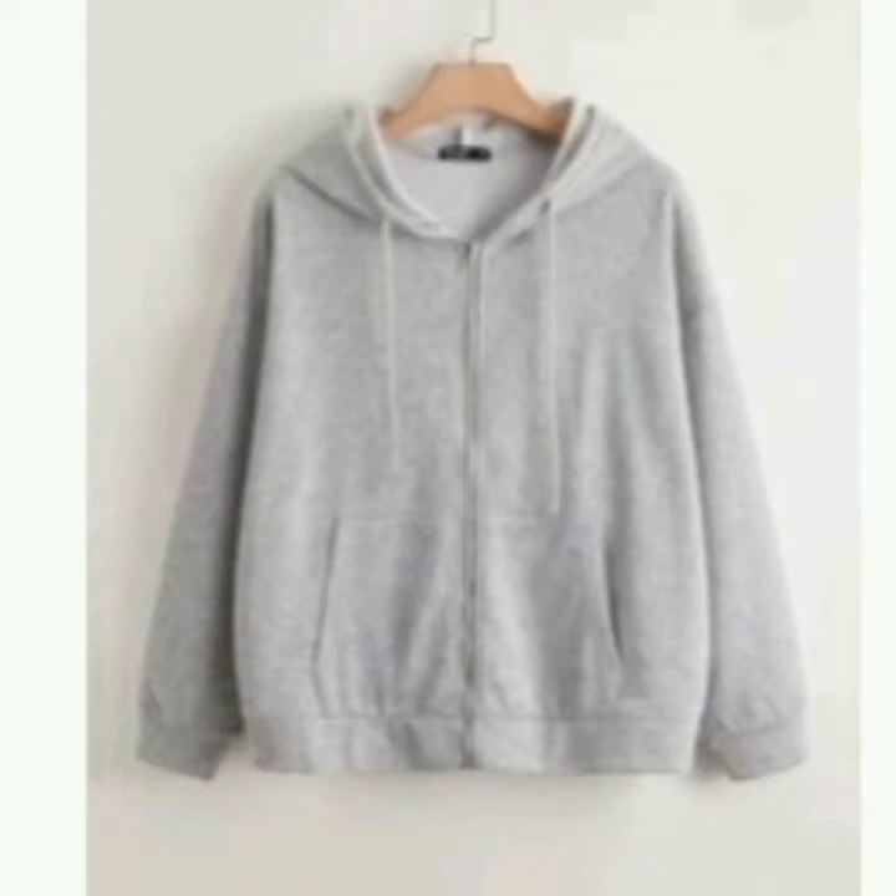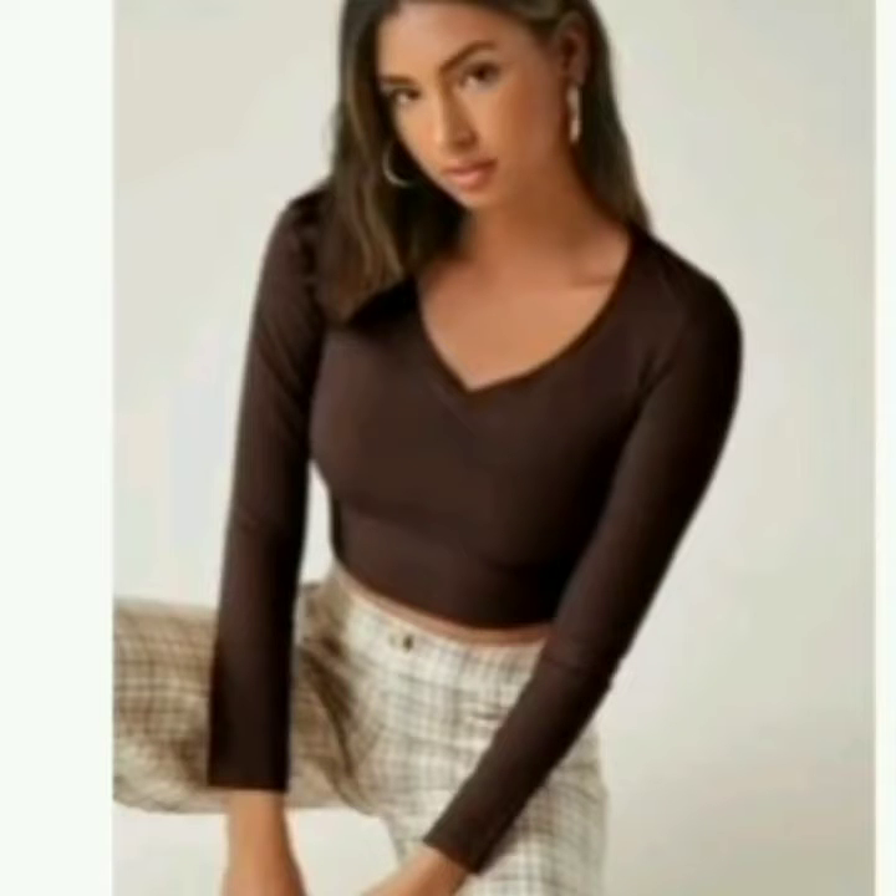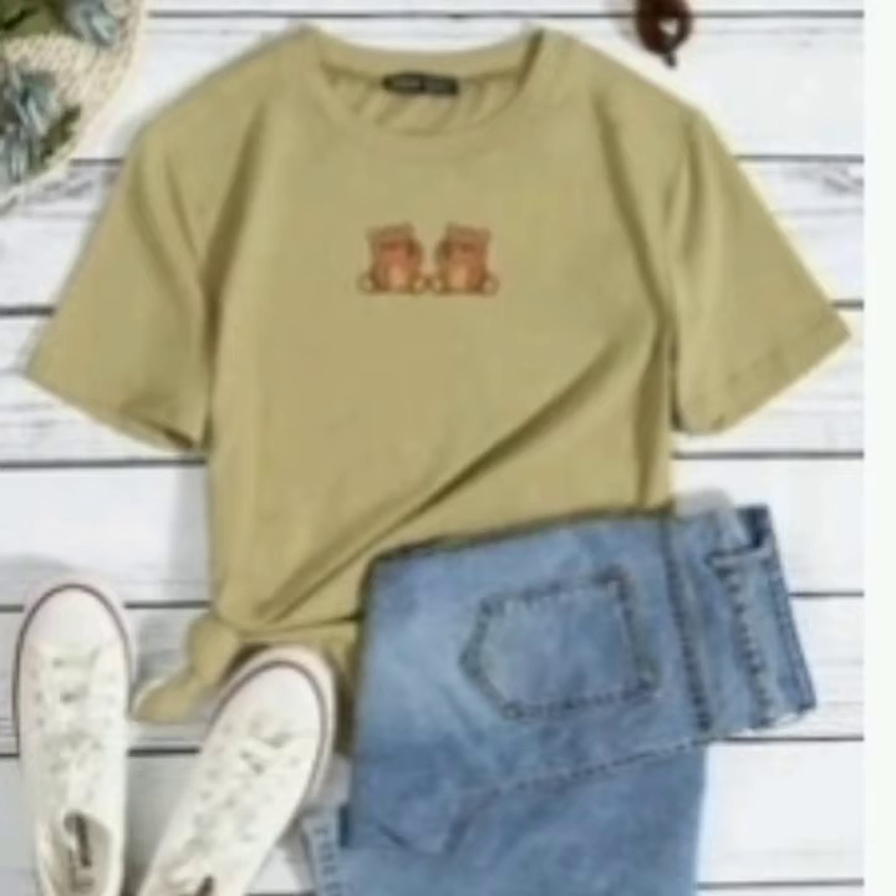This next item is a chocolate brown v-neck crop top. I actually really like it, but it was small on me so I couldn't wear it. Other than that, the texture and quality were nice.